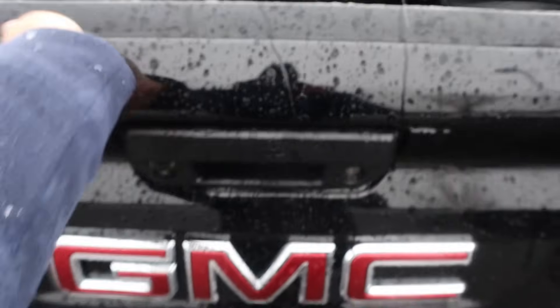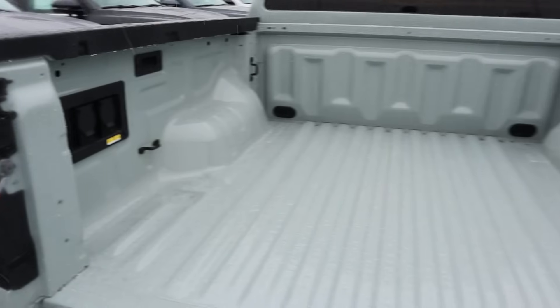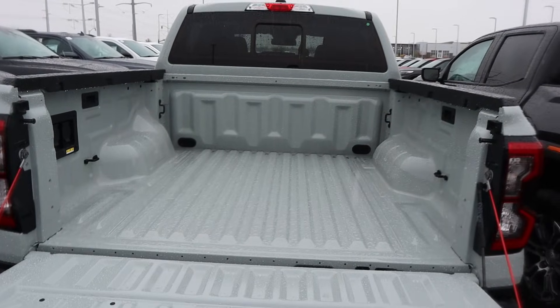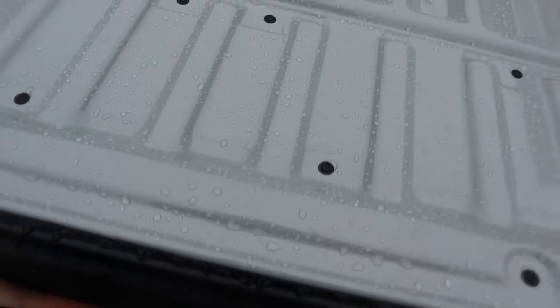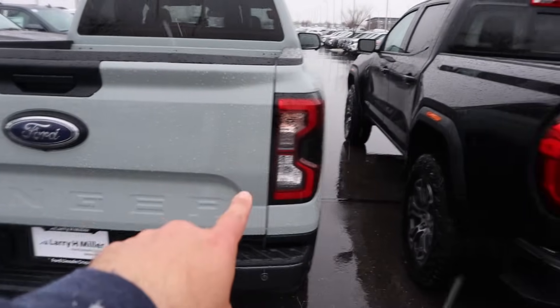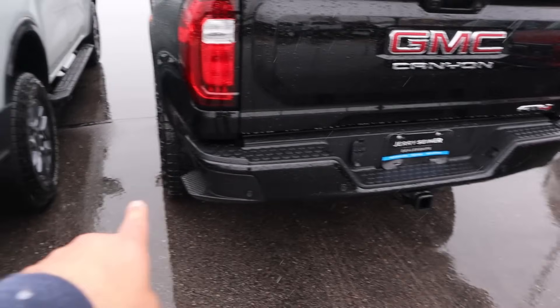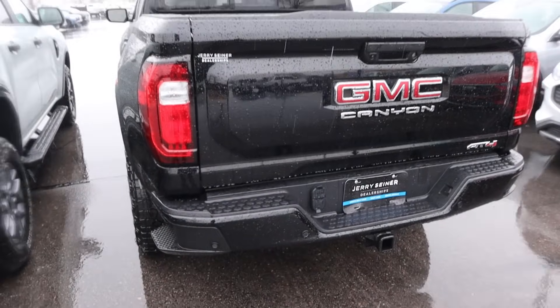Lifting the Canyon tailgate up is easy. And popping into the Ranger, you can see we've got a couple of outlets and no bed liner, just like the Canyon — kind of interesting they both went that route. The tailgate is a little bit lighter on the Ranger. Look at the taillight design on both of them, and you can see parking sensors at the bottom. Notice the Canyon has little bumper steps.